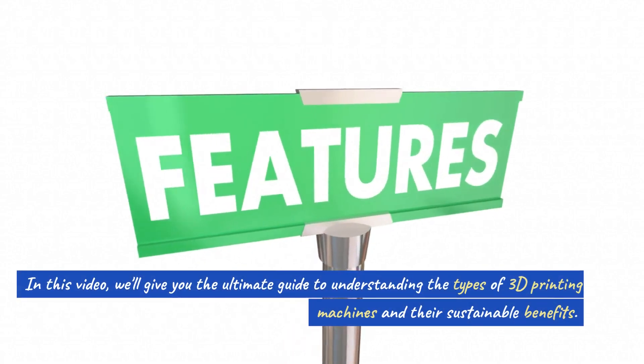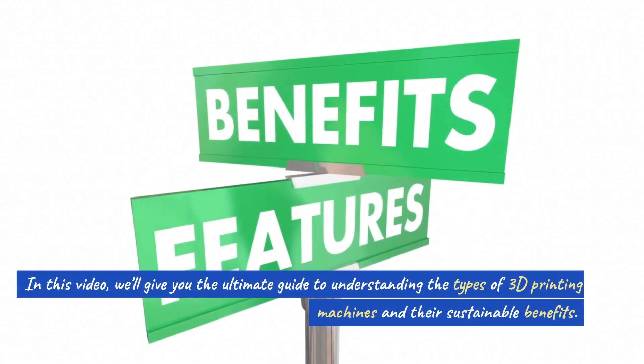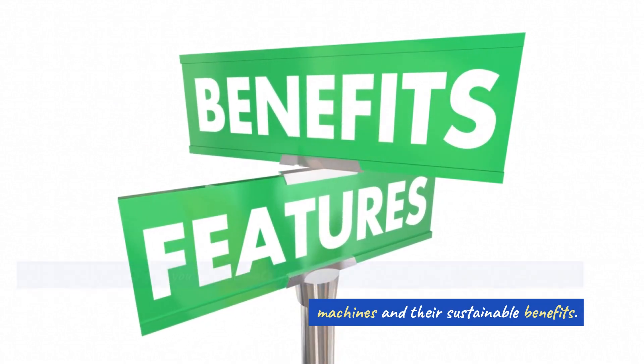In this video, we'll give you the ultimate guide to understanding the types of 3D printing machines and their sustainable benefits.